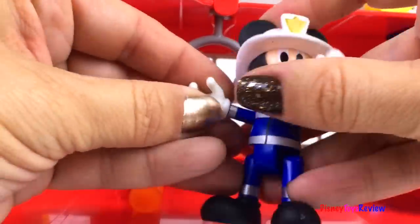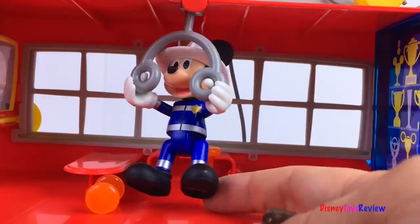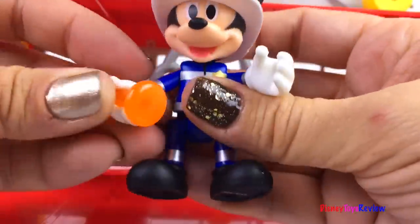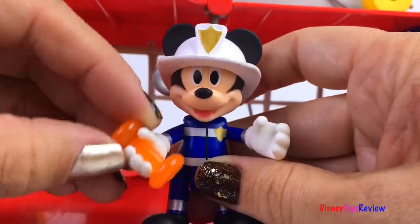Here we have a workout area. Come on Mickey, let's stay strong. Good job! It's good to stay strong and healthy. We can also lift some weights. Go Mickey, go! Great job!